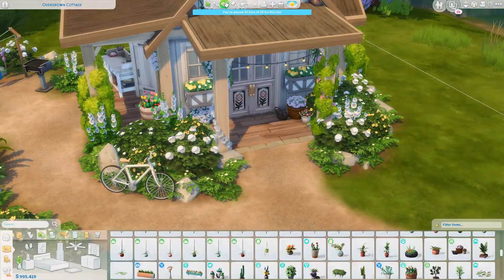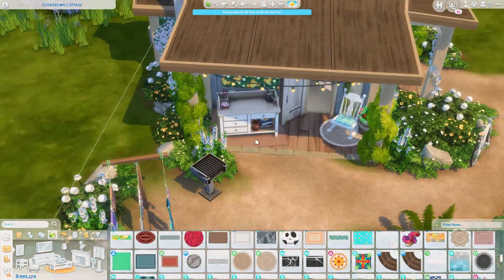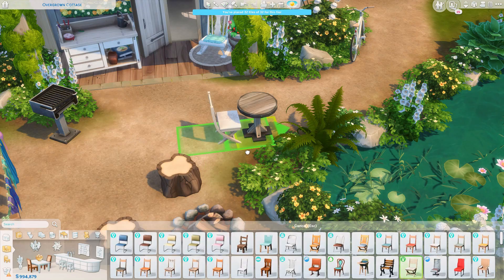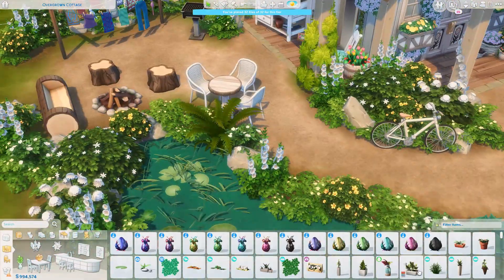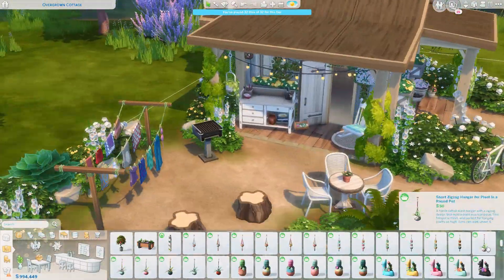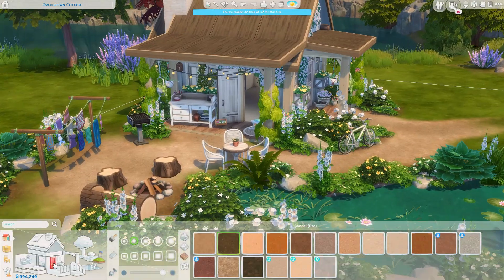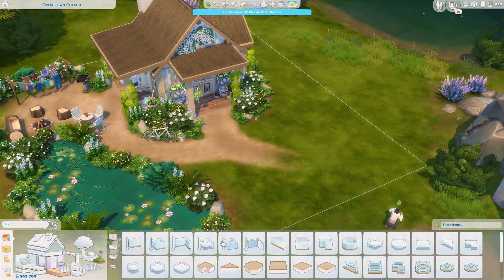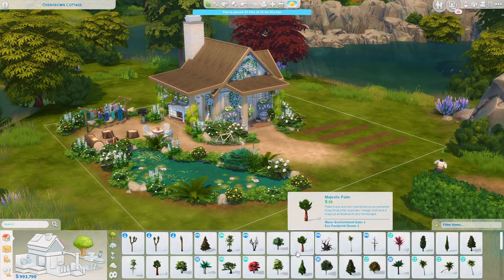Here I'm adding a flower arrangement table, and I like how it looks a little messy because I didn't place it right against the wall. There's also an outdoor eating area, and I'm adding this little flower box from the Country Kitchen Kit, which I tried to make look like it's holding the door open. I'm also using the Country Kitchen Kit on the inside for the kitchen and some decorative pieces.